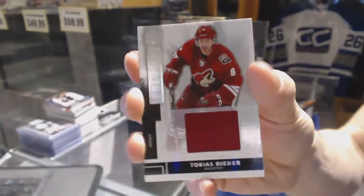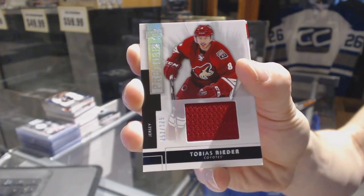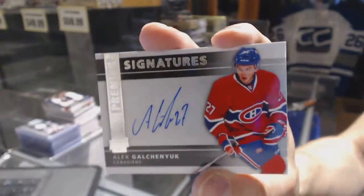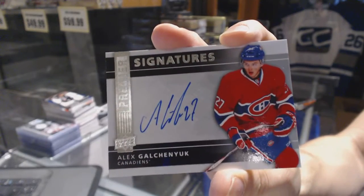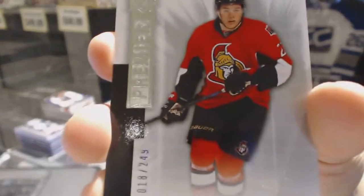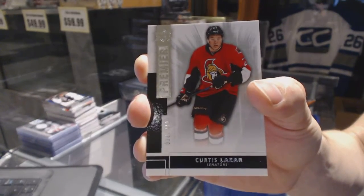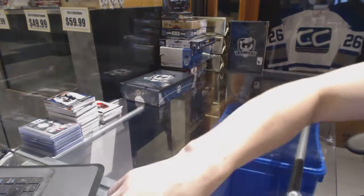Base jersey number 125 for the Arizona Coyotes, Tobias Reeder. We've got a Premier Signature for the Montreal Canadiens, Alex Galchenyuk — because why the hell not at this point? And a base rookie number 249 for the Ottawa Senators, Curtis Lazar. So there we go, boys and girls. Coming up next, the Cup.